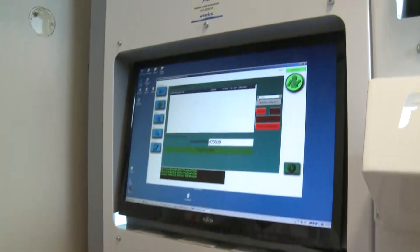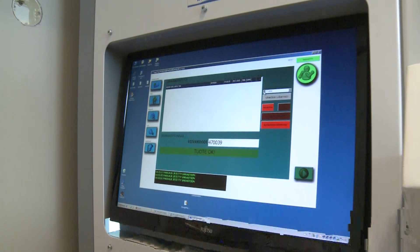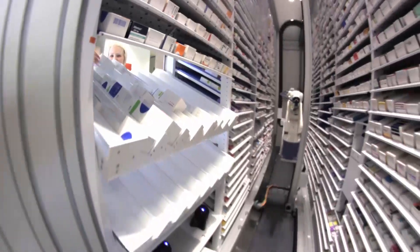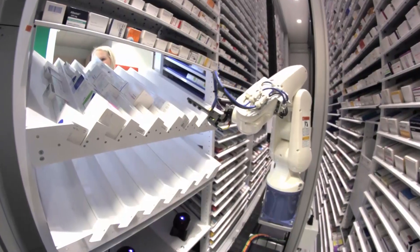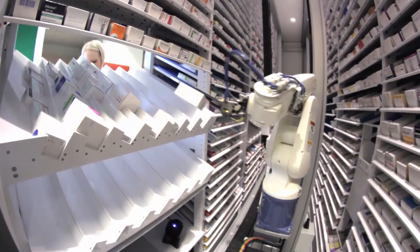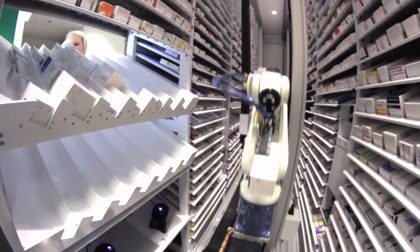Automatic storage monitoring is a standard feature in the products. Stock value is reduced. The storage operates at an optimal level, and medicines do not expire in storage.